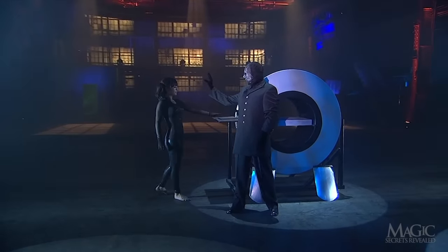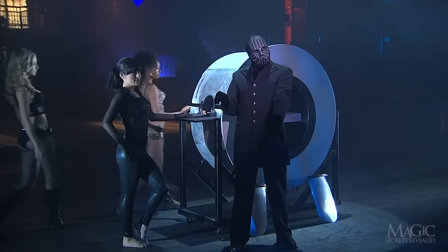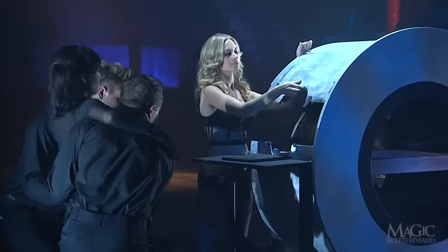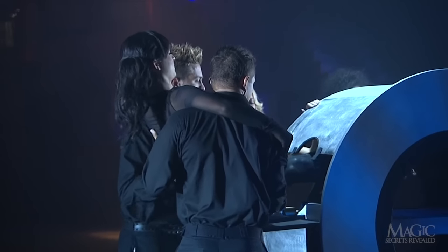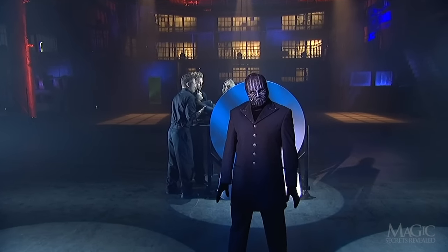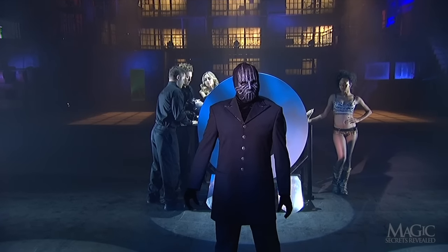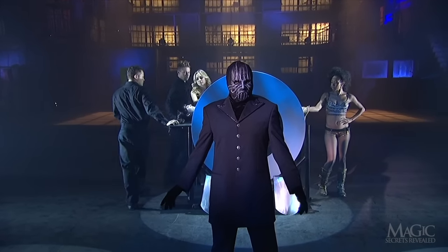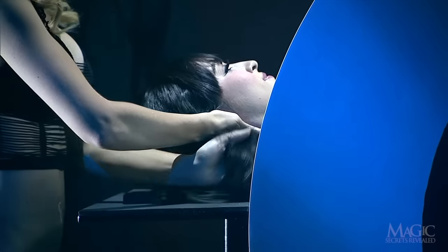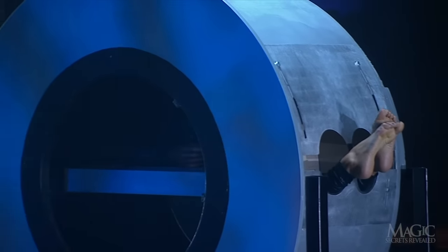Cute outfit, and the ponytail is a nice touch. Let's hope she looks as good when he gets through with her. His team of assistants enters and quickly goes to work. The two male assistants lift the girl onto the table, while the two women prepare to secure her inside the ring. Now that the girl is in position, we can see that her head and ponytail protrude from one side of the ring and her feet hang out the other.